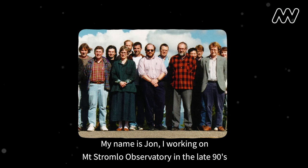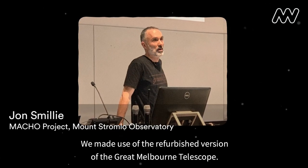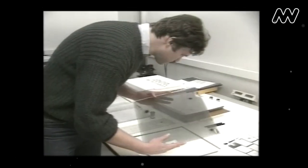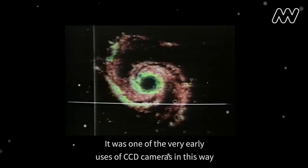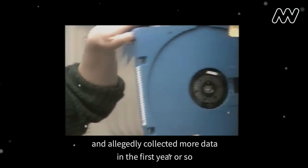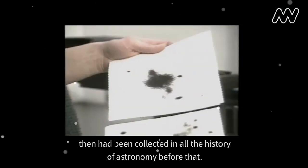My name's John. I worked on the John Love Observatory in the late 90s, where we made use of a refurbished version of the Great Melbourne Telescope. The updated Great Melbourne Telescope was the central instrument in the international search for dark matter. At the time, that was the largest electronic camera in existence — and we're talking early 90s. It was one of the very early uses of CCD cameras and allegedly collected more data in the first year or so than had been collected in all the history of astronomy before that.